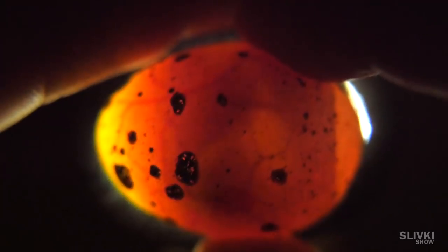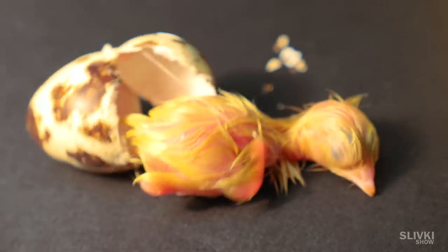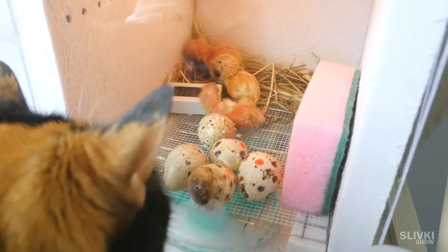Hey folks, in the previous episode we observed how chickens hatched from eggs. And you're probably interested — what happened with them? And are they even alive?